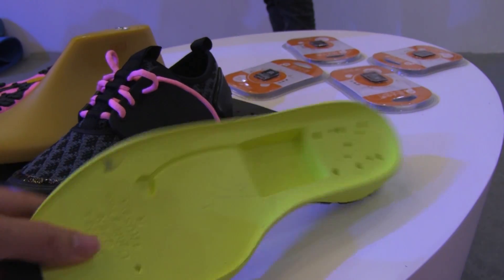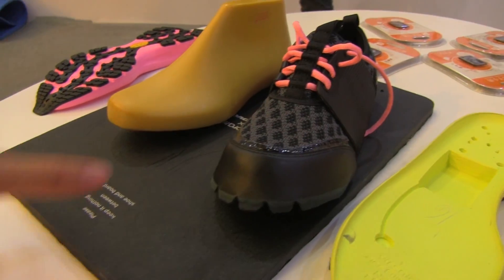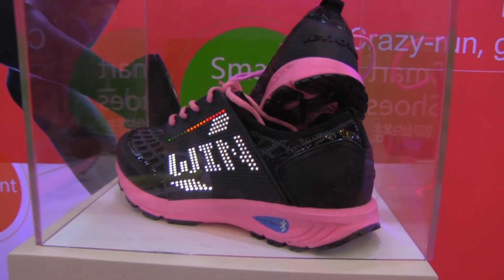So what we have here is the sole of a shoe. This is where the smart component would go in, and then this is an example of how you would charge it — this is a wireless charging pad. And here we have the completed product.